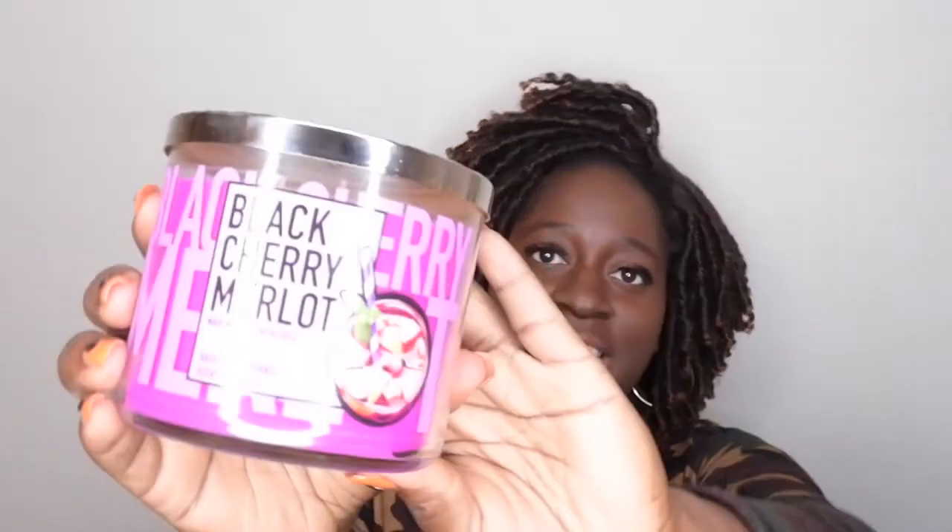Number two is Black Cherry Merlot. I've already burned through a few of these but this is my backup — I love this scent so much. The scent notes are dark cherry, black raspberries, sumptuous merlot, and essential oils. It just smells like you poured a nice glass of sweet red wine — who doesn't love sweet red wine? It's a very divine, refreshing scent. The throw is beast mode on this candle; you're going to smell it in at least a couple of rooms.